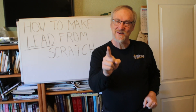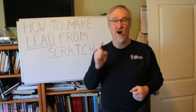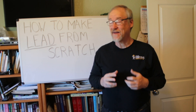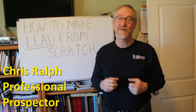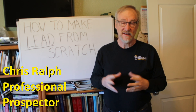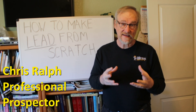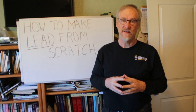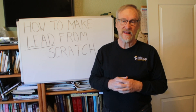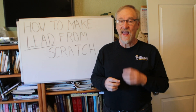Hey, I'm Chris Ralph, the professional prospector, and today we're starting a series on lead. Lead is an underappreciated metal and historically it's been really important, but there are a lot of toxicity concerns. If you handle it properly and do it right, it doesn't need to be a poison.